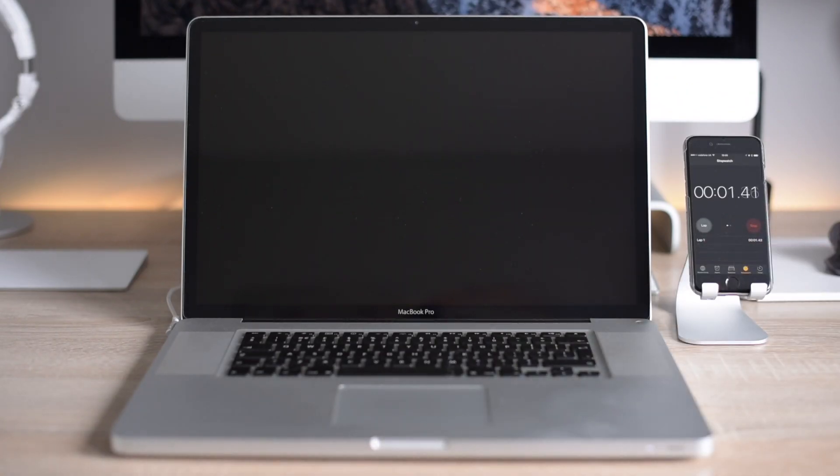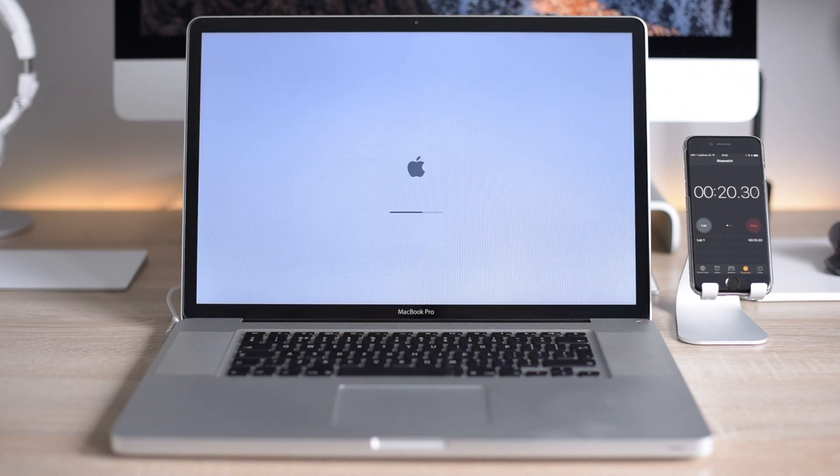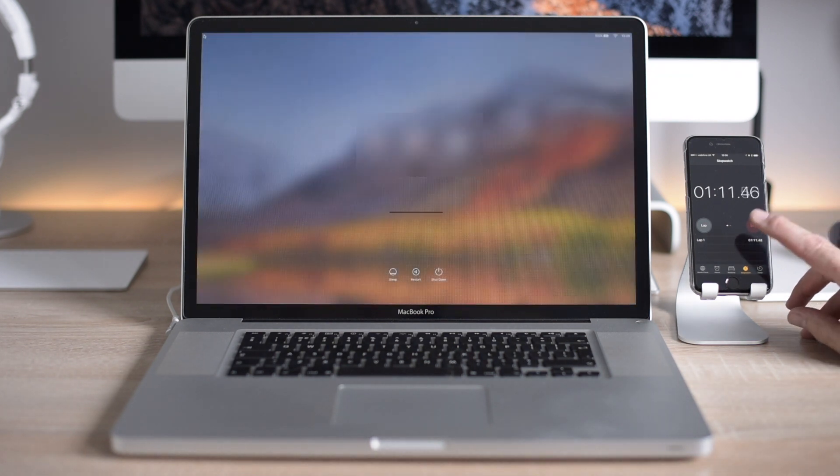First up is the boot test. I'll have to admit I had high hopes that the Apple File System was going to improve overall performance, but it was a huge disappointment to see that my boot times had actually more than doubled to around 1 minute 10 seconds.